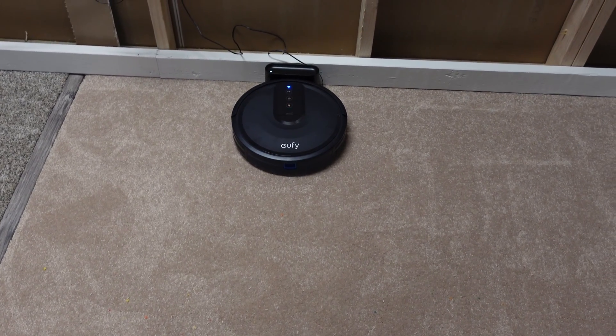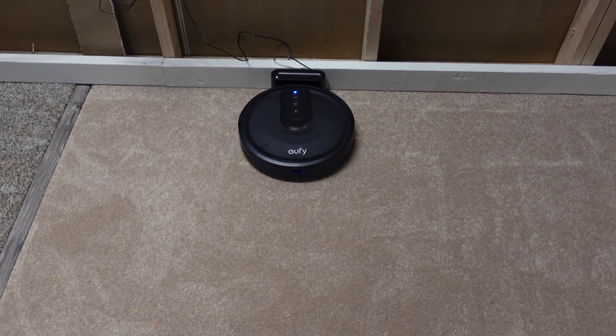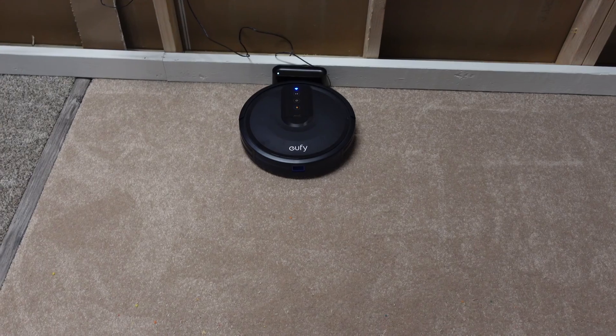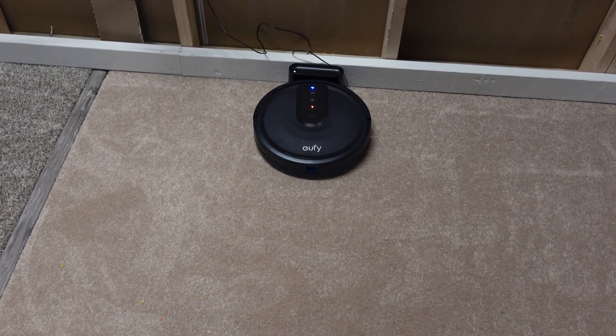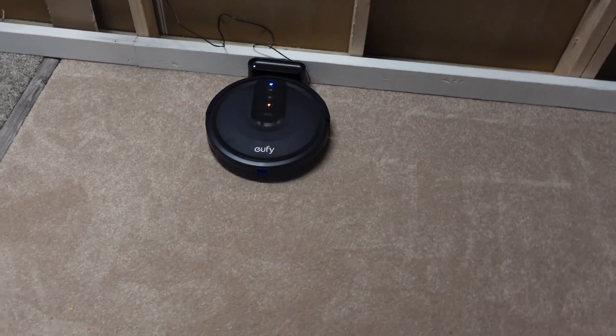I predict that this $100 vacuum is going to pick up the most debris yet out of the five robots I've done this test on. I'll show you at the end what those other robots did, but I think this guy's going to do amazing in a small room like this. Random navigation robots really impress me because they go over the same spot several times. This is 7.6 ounces of mixed debris just thrown out of a bowl in random spots throughout the room.